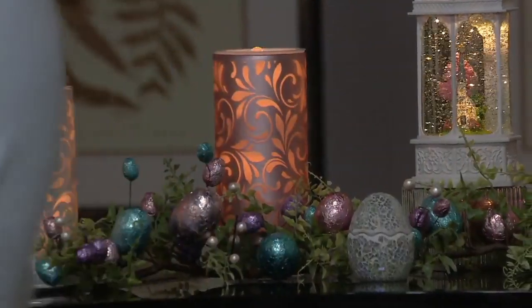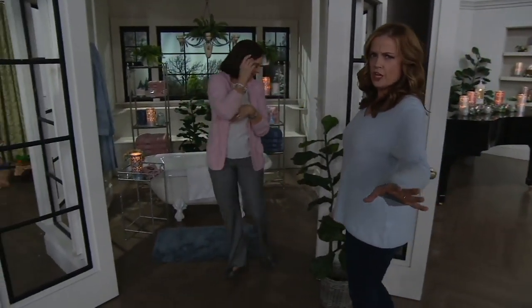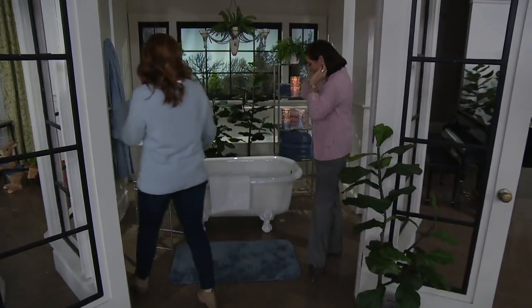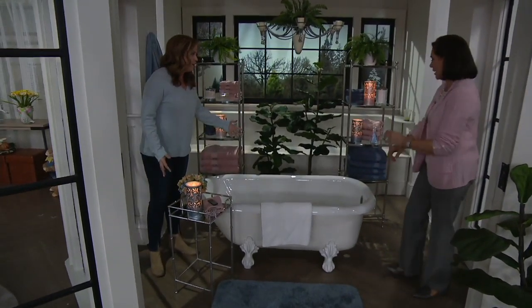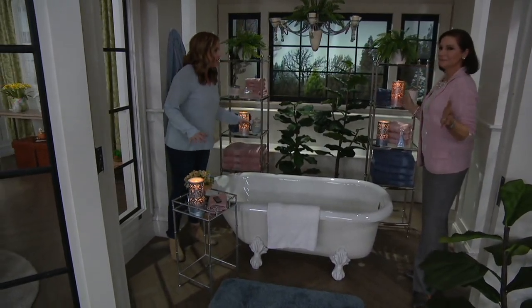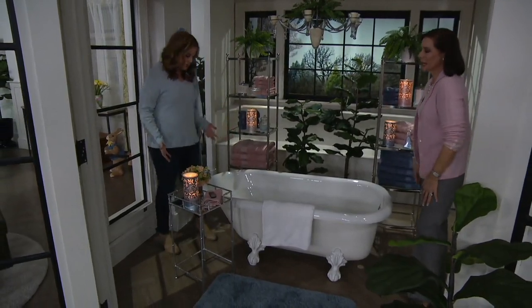And when we say the word spa — spa candle fountain — could you use a calm moment in your day? Because when I look at pictures like this, I think I can't achieve this in my own home. But this is just a handful of pieces, and look at what it does to the mood. Yes, you can.